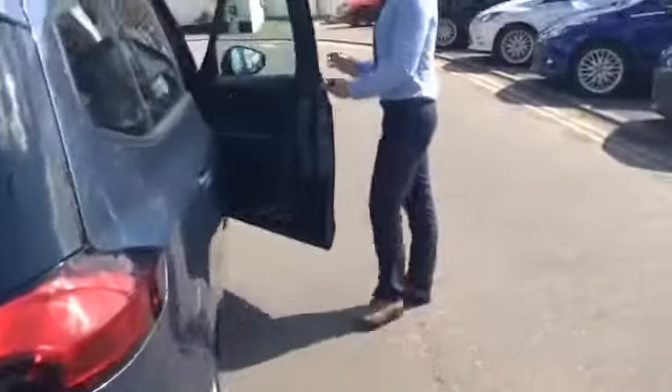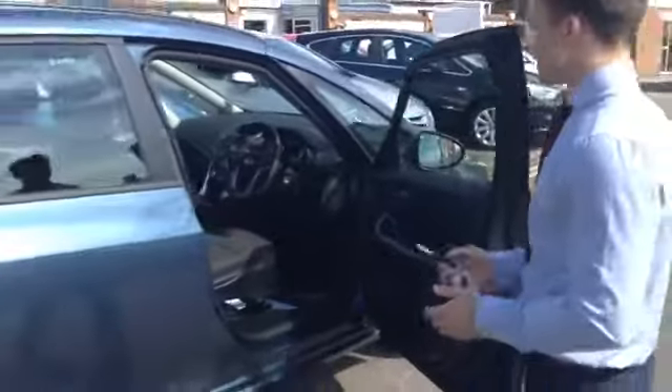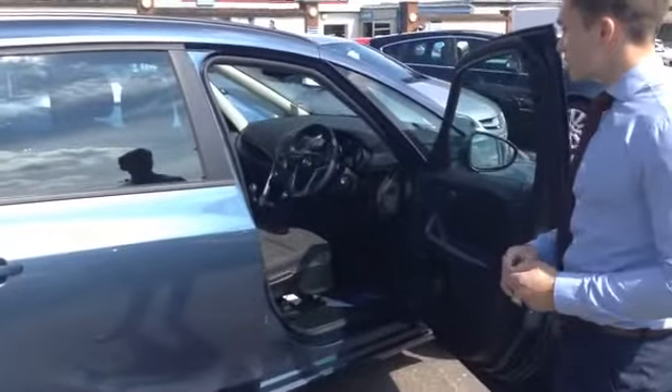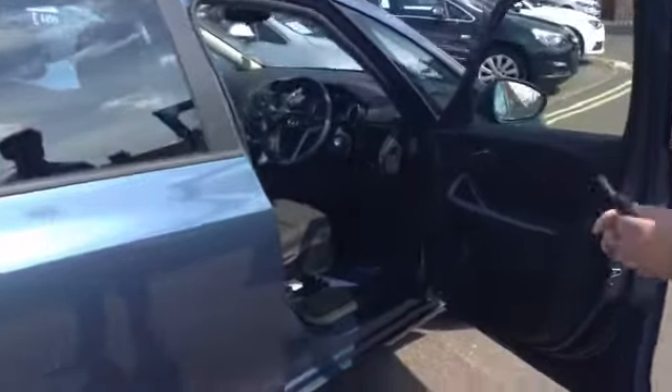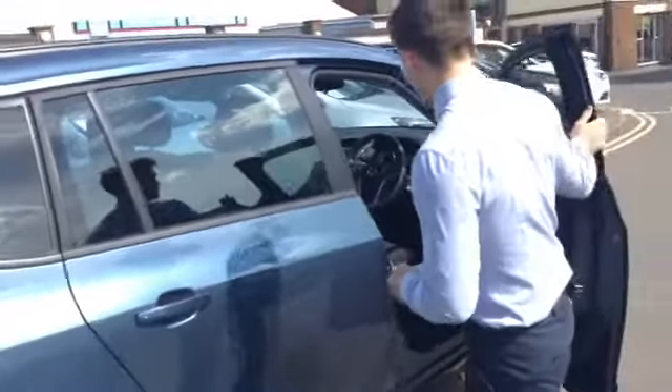You also get front and rear electric windows with a child lock if you have little ones in the back that like to play with the switches. Cruise control on the steering wheel, as well as controls for your stereo. Of course, air conditioning and a radio unit in the centre there.